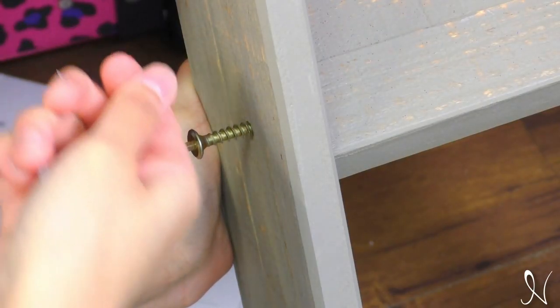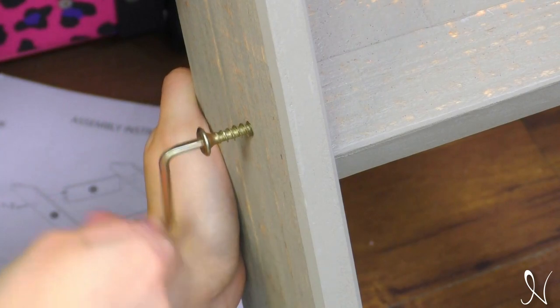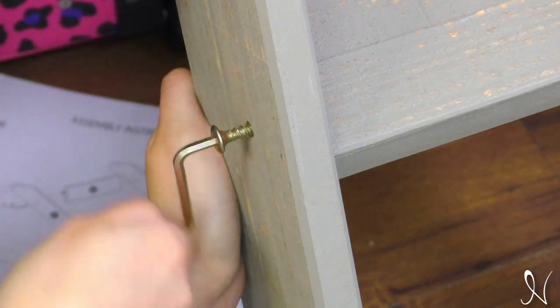Safety is our priority. The Susie Loft Bed meets the CPSC safety standards and requirements for your peace of mind.